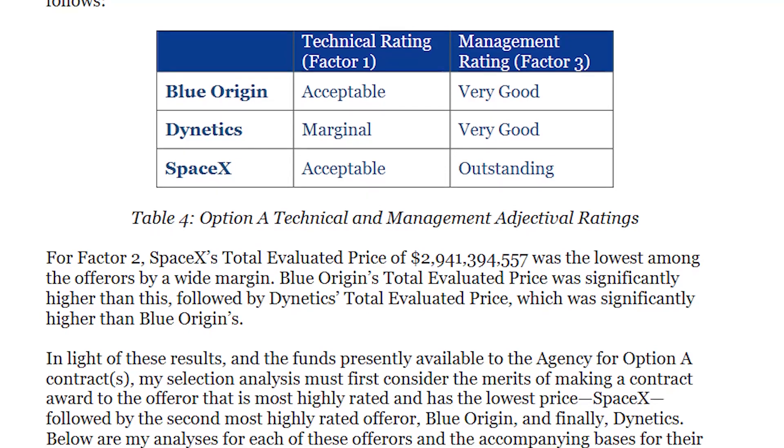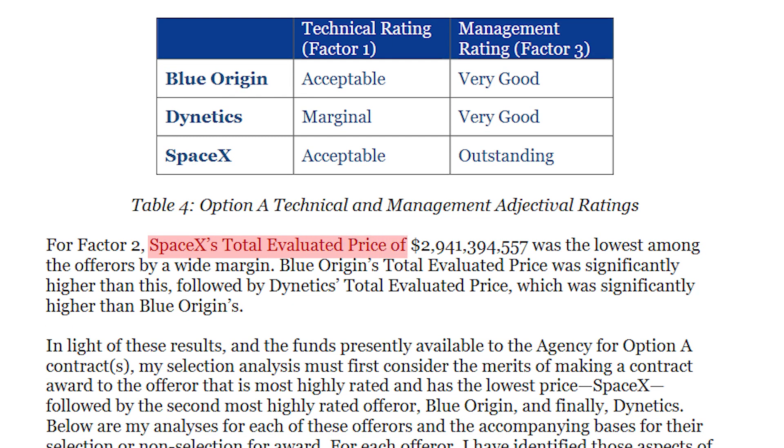The price offered by Elon Musk was exactly $2,941,394,557. It might sound like a lot, but the document released by NASA states that between SpaceX's offer and Blue Origin's there was a wide price gap.